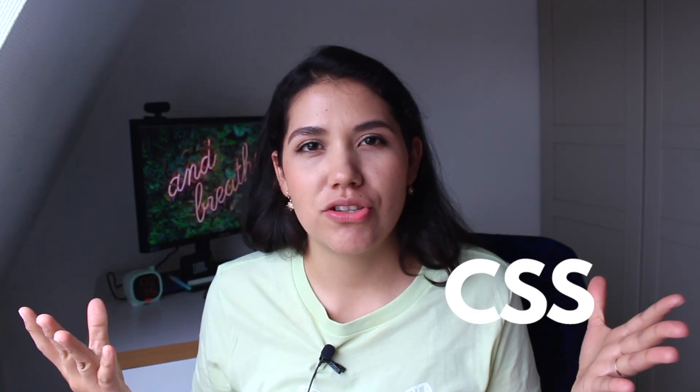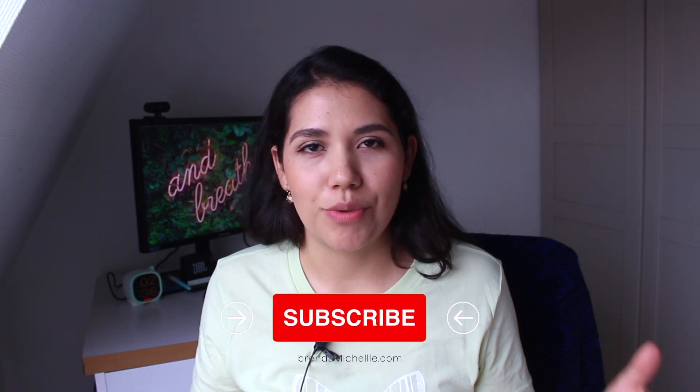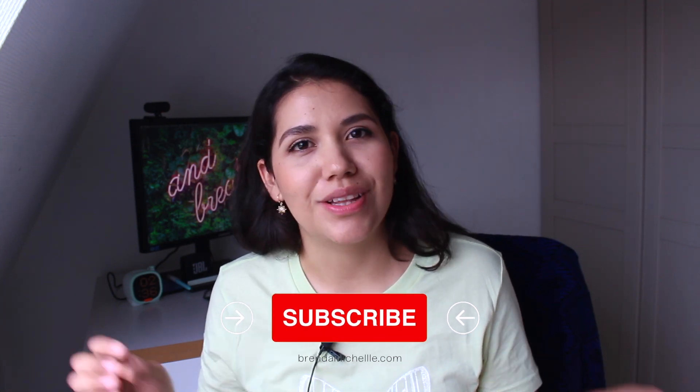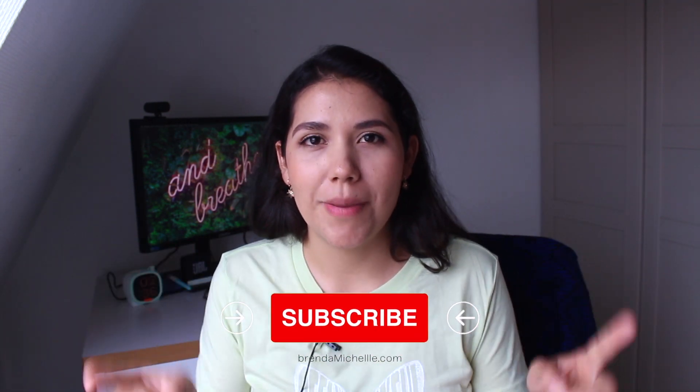Today I will be sharing five project ideas that you can use to practice HTML and CSS and build up your portfolio website. Hey everyone, if you are new to my channel, my name is Brenda Michelle and I am a self-taught web developer currently working in web3 as a front-end developer as well as freelancing on the side. Make sure to subscribe to my channel. Let's get started with the project ideas.